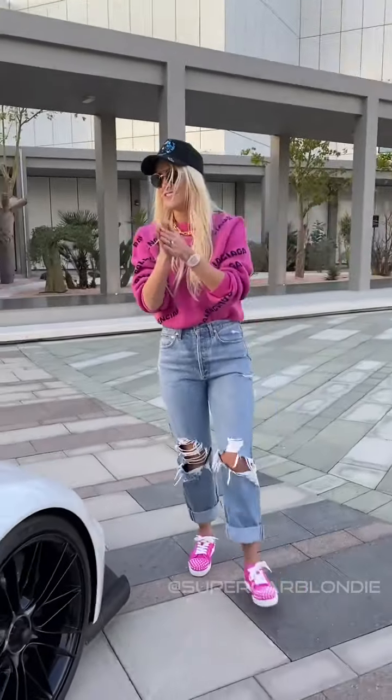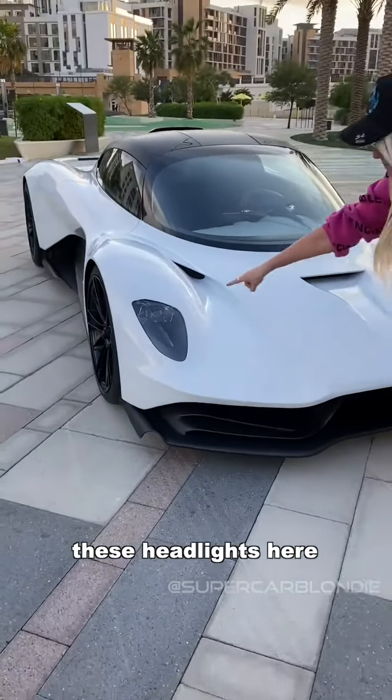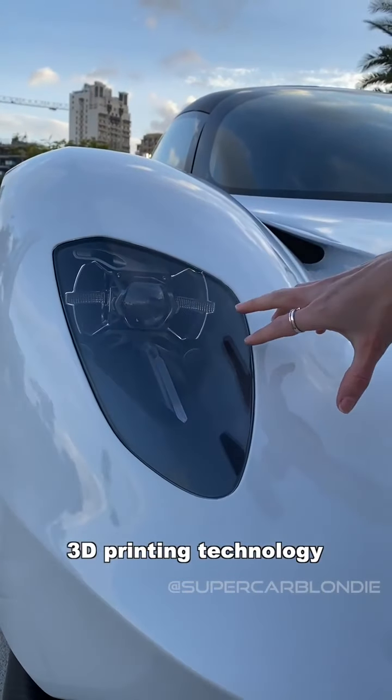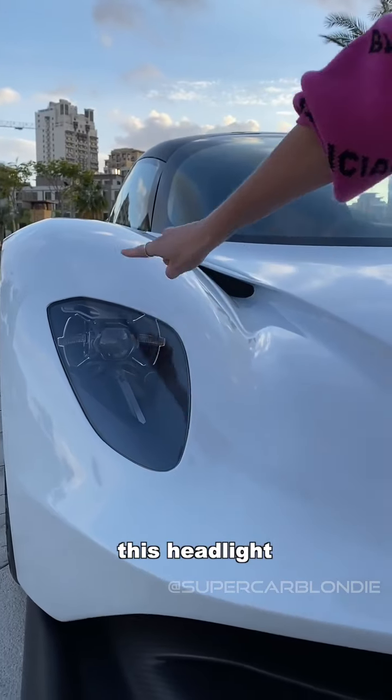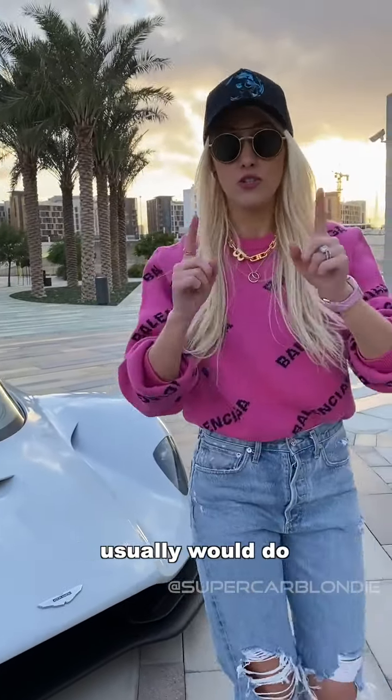Come around the front. These headlights have actually used a lot of 3D printed technology to save on weight. This headlight weighs half what a headlight on an Aston Martin usually would.